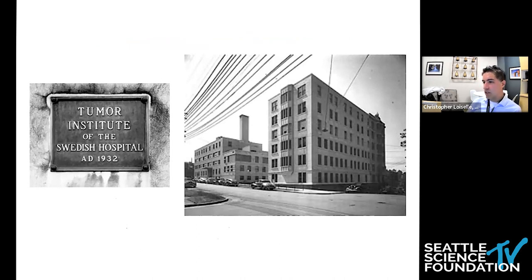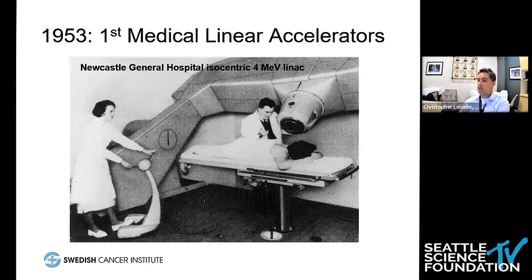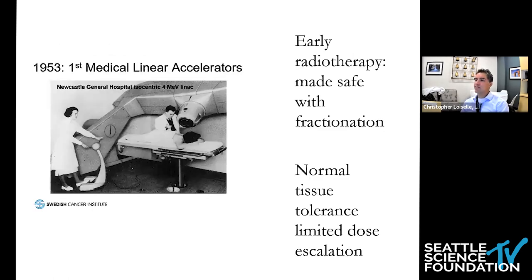The Tumor Institute at Swedish Medical Center has been here in Seattle since 1932. This is a picture of the building in the region of Broadway and Madison back in the early 1930s. This is actually my practice group's 90th anniversary this year, practicing radiation oncology here in the Seattle area. We were the first large group to deliver therapeutic radiation west of the Mississippi, going back almost a century ago.